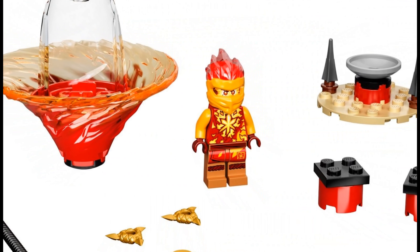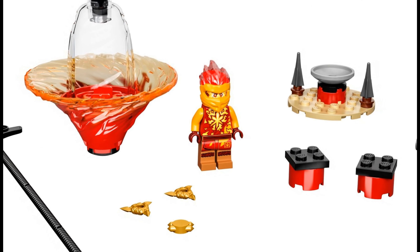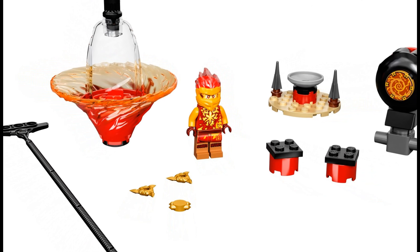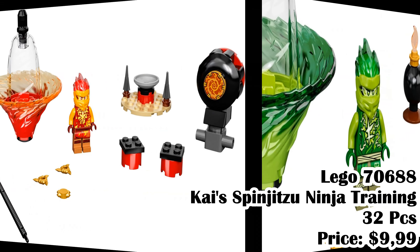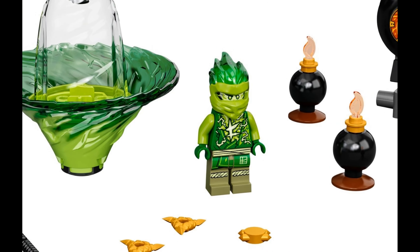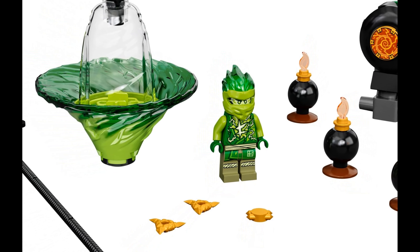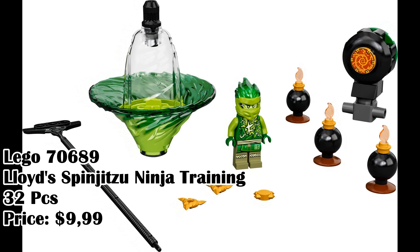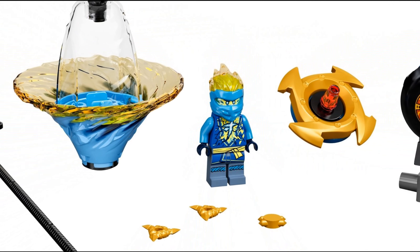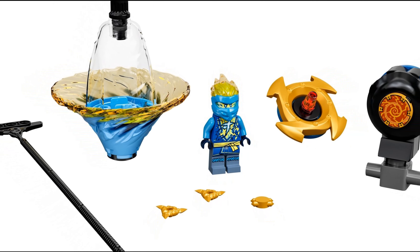Lego 7688, Kai Spin Jitsune Ninja Training, 32 pieces, price $9.99. Lego 7689, Lloyd's Spin Jitsune Ninja Training, 32 pieces, price $9.99. Lego 7690, Jay's Spin Jitsune Ninja Training, 25 pieces, price $9.99.